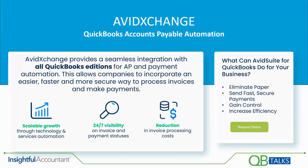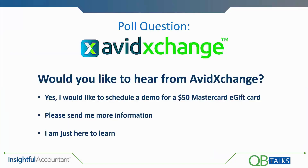Today we have a sponsor, and it's AvidExchange. AvidExchange provides a seamless integration with all QuickBooks versions for accounts payable and payment automation. This allows companies to incorporate an easier, faster, and more secure way to process invoices and make payments. If you would like more information about AvidExchange and would like the opportunity to schedule a demo and earn a $50 MasterCard e-gift card, then fill out this survey and you'll hear from them.